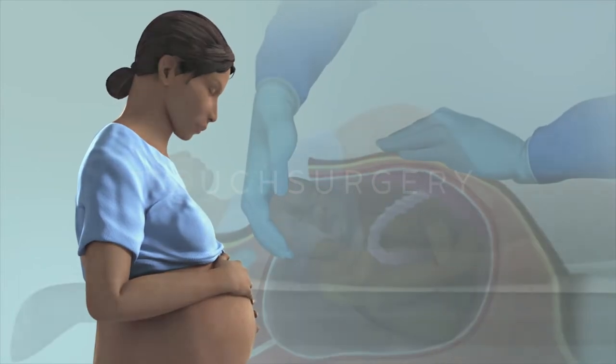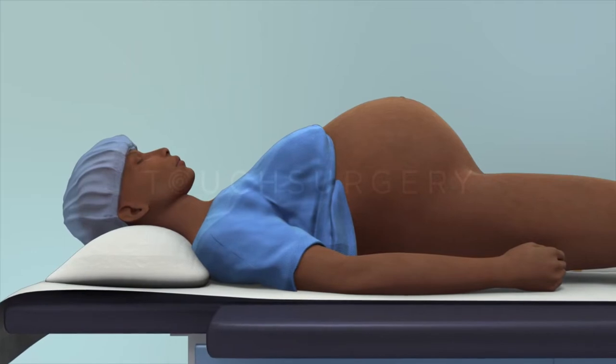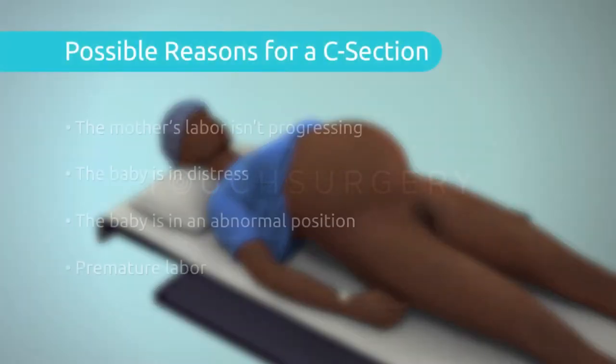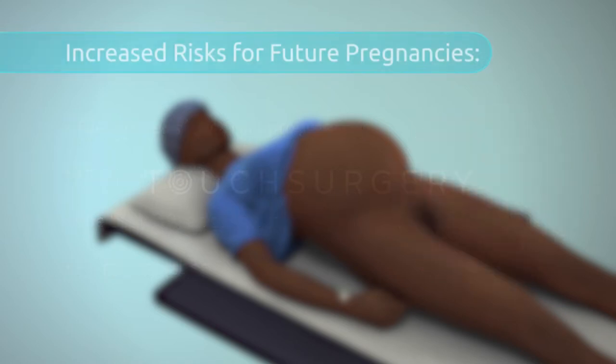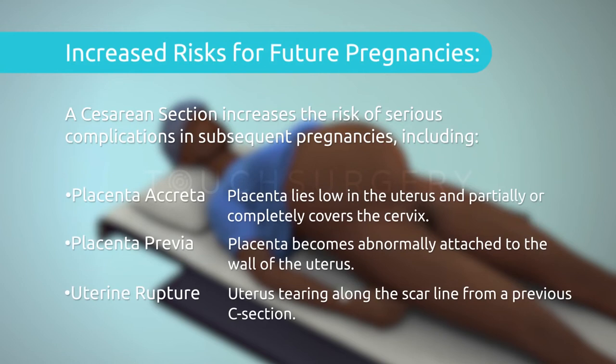A caesarean section is an abdominal surgery that can be used to deliver a baby via the abdomen. Sometimes it may be necessary to perform this procedure due to complications during a pregnancy or labor, but mothers may also choose to have a planned caesarean section, known as an elective surgery. It is important to consider the implications having a caesarean section can have on future pregnancies before choosing to have this operation.